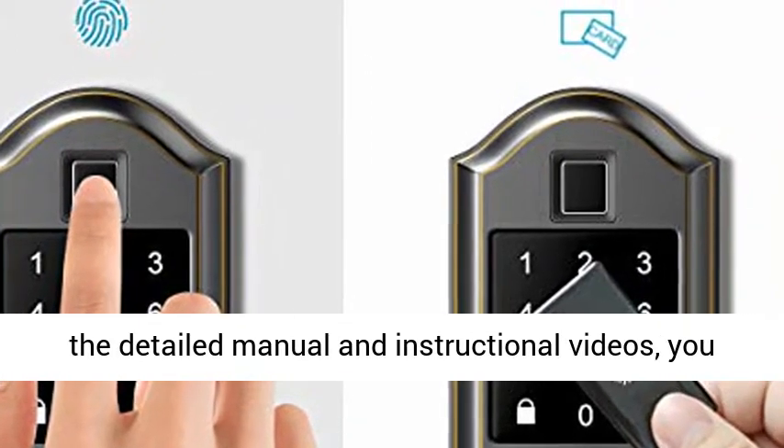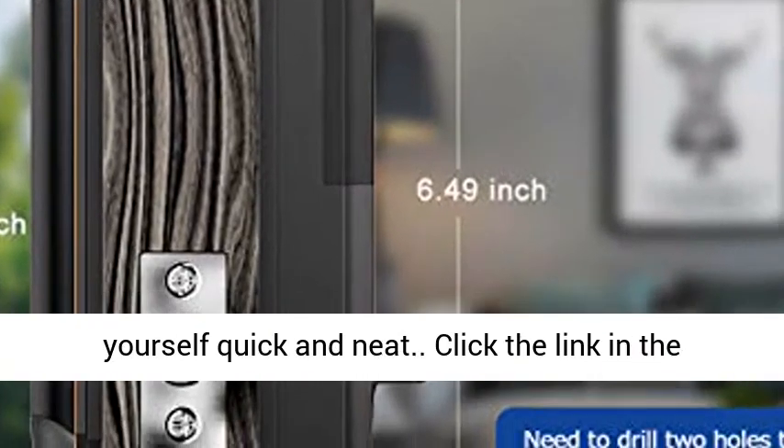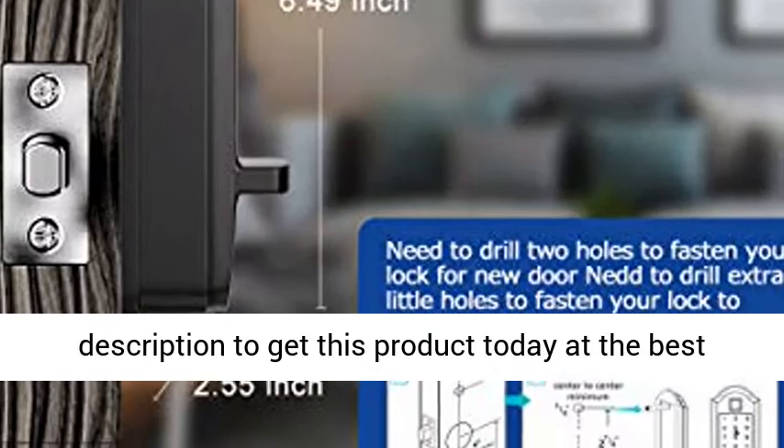Easy installation: with the detailed manual and instructional videos, you will be able to install this smart lock all by yourself, quick and neat. Click the link in the description to get this product today at the best price.